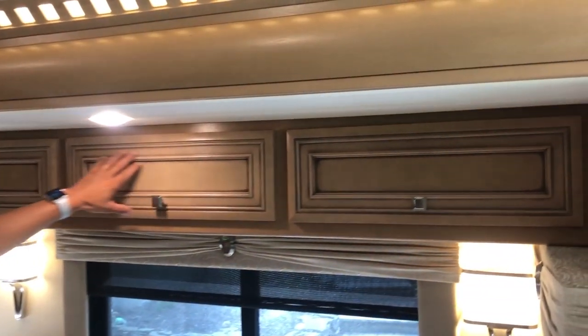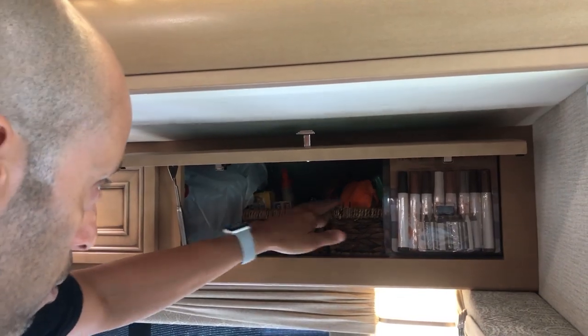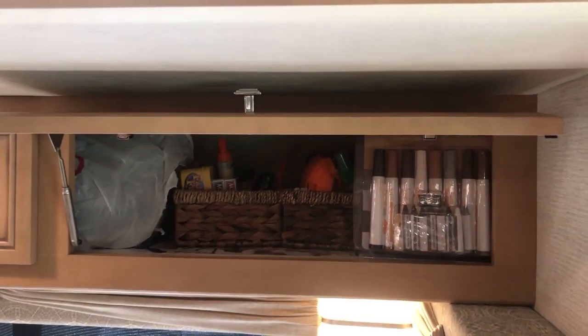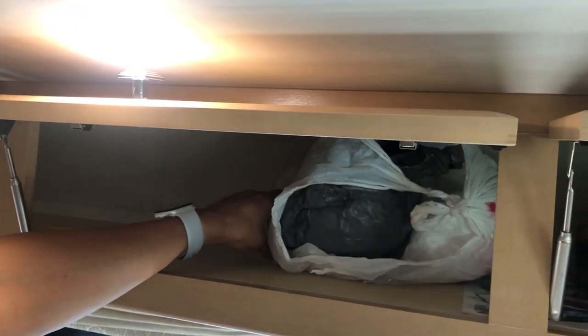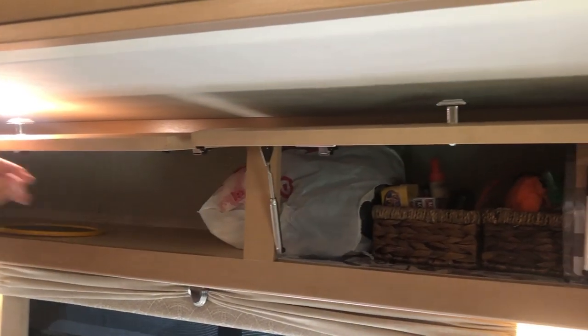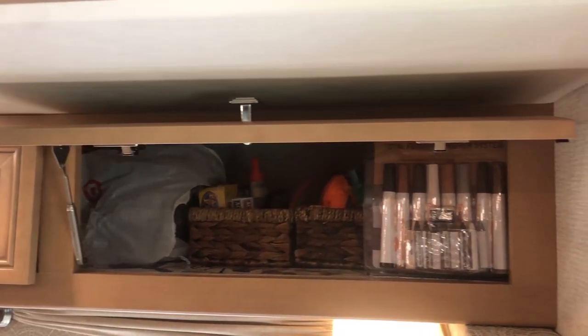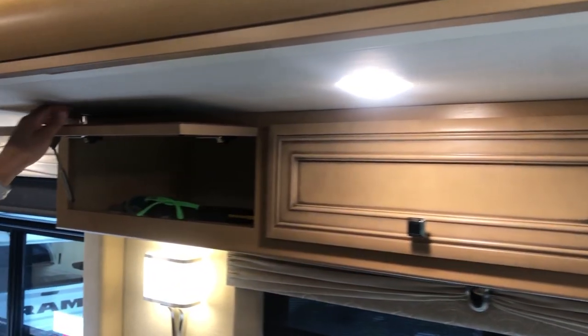I'm going to show you the cabinet storage, which is important when space is at a minimum. We're somewhat organized — put some baskets in here to keep everything organized. These bags here are for the other two members of our family — we say we're a family of five. We've only shown you three so far, but we have two four-legged family members. These are their poop bags — they come along with us a lot. We'll be introducing our two pitties in another video, so stay tuned.